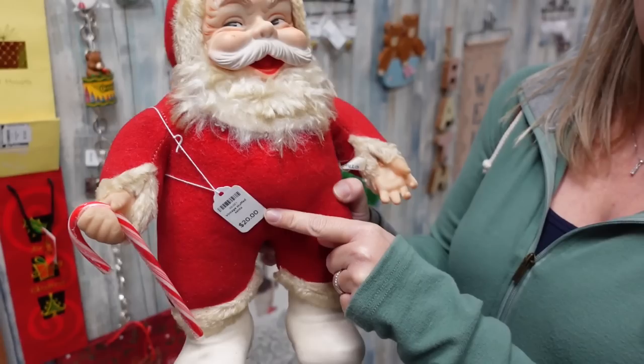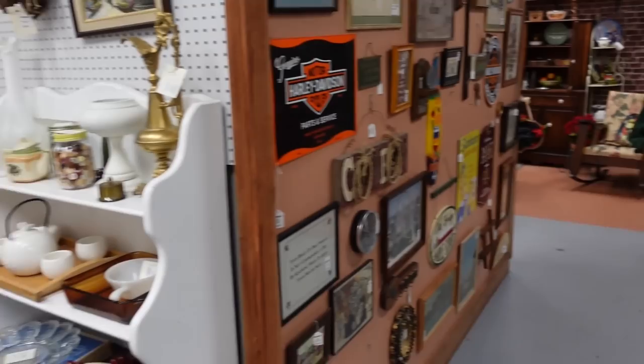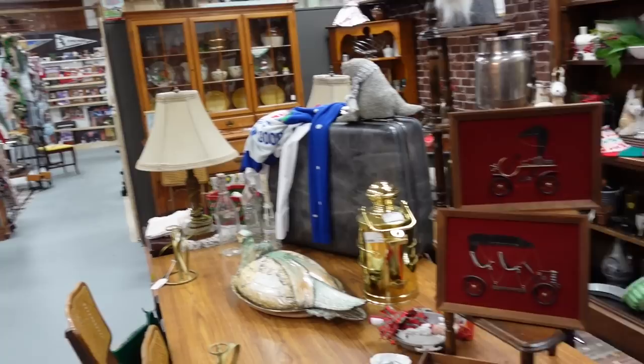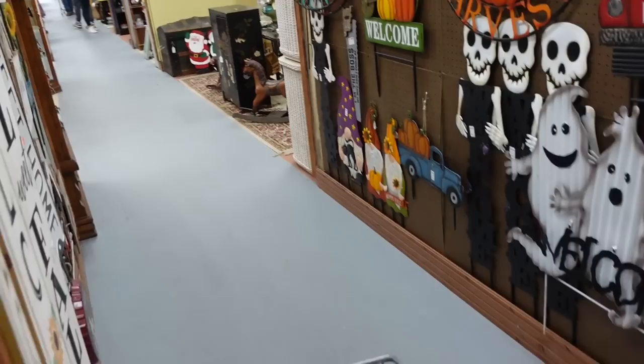I just need a flamingo now. I'm gonna go back a tiny bit because I skipped past everything. I know there's a booth around the corner that has some nice glassware — at least it did when I was here the first time. Hopefully I can find more.